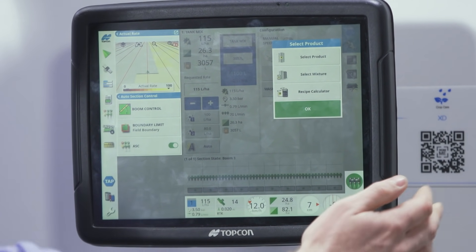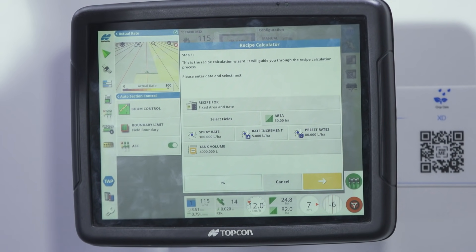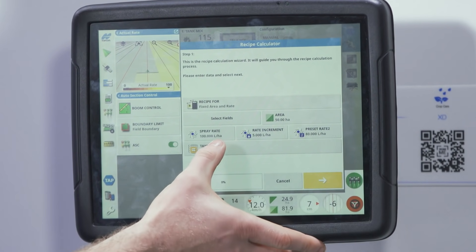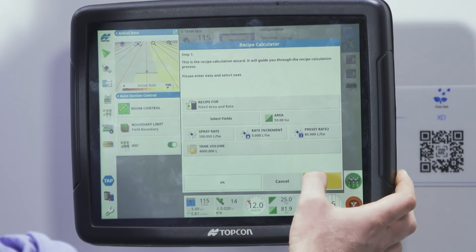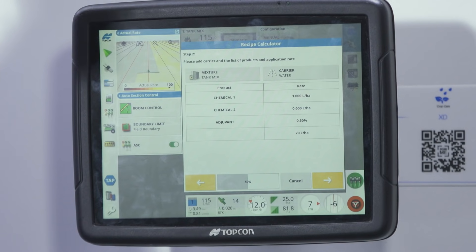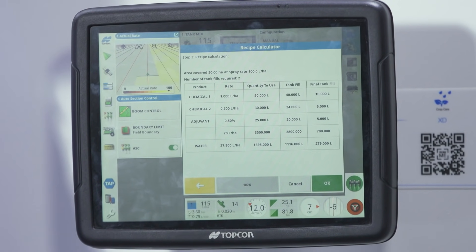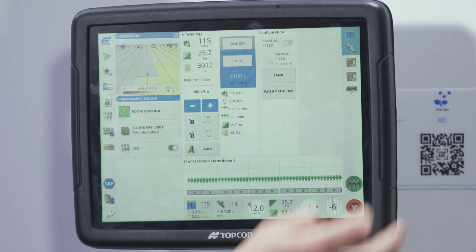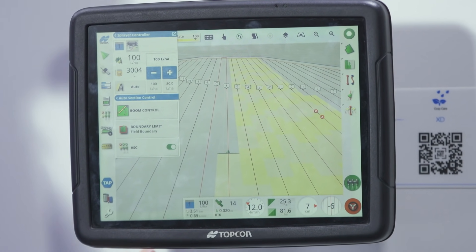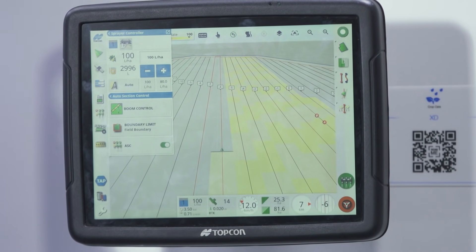You can also add external outputs to the Apollo, such as a fill station light, right tilt, left tilt, and control those outputs through the Apollo ECU. Another useful feature is the recipe calculator — if you've got a tank mix with more than one chemical, you can preload your products, specify that you want to spray 50 hectares at 100 litres with a 4,000-litre tank, and it will calculate how many tankfuls are needed and how much of every product to load. The Apollo ECU is also ISOBUS, so it can be used natively integrated with Topcon software or as an ISOBUS controller.